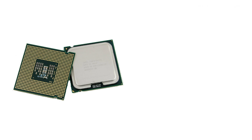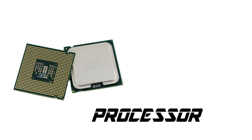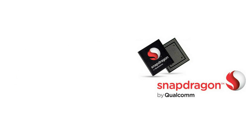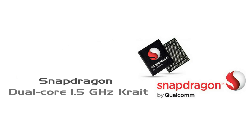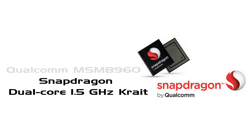The next major thing that attracts you is the processor, because it really matters for the performance of the phone. Nokia Lumia 920 is powered by a Qualcomm MSM 8960 Snapdragon chipset with a dual-core 1.5 GHz processor, and it also has Adreno 225 as the GPU, which supports 3D graphics.